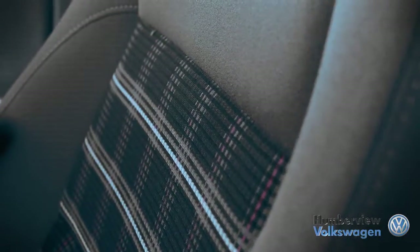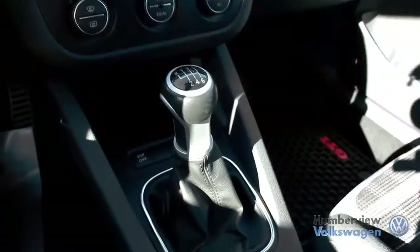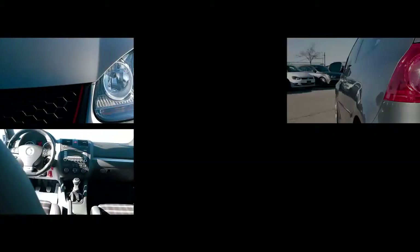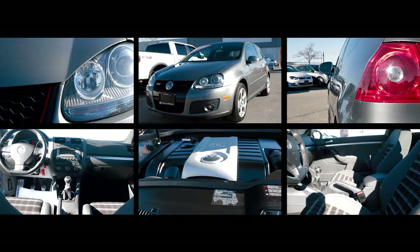From our climate-controlled drive-through bay and state-of-the-art lounge to our dedicated sales specialists, we ensure that you have the best possible car shopping experience. Please check out our latest arrivals at 1650 The Queensway to find the Volkswagen or pre-owned vehicle that fits your life.